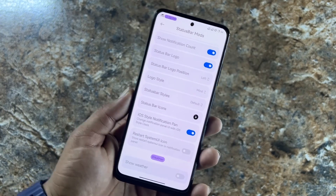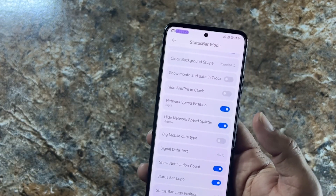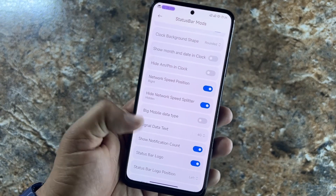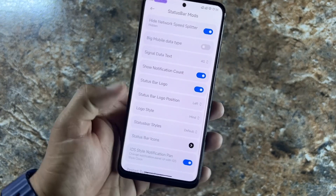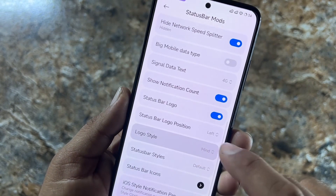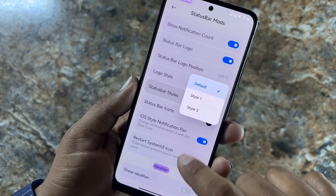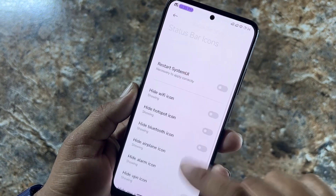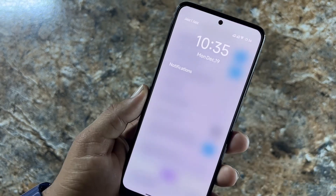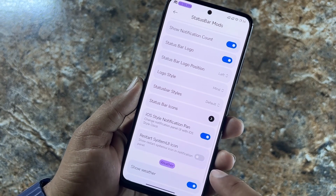I cannot tell you about everything briefly as this video would be very long. You can enable or disable the logo right from here and change its style — a lot of styles are available. Then we have Status Bar Style, Status Bar Items, Status Bar Icons, and iOS Style Notification Panel, which looks pretty cool. You can also restart the System UI and show weather data on the status bar.